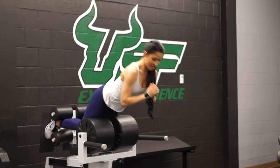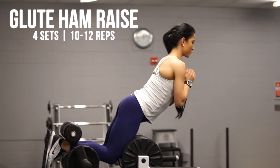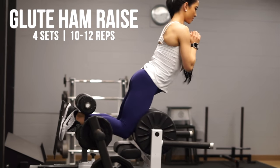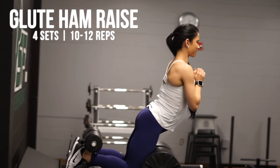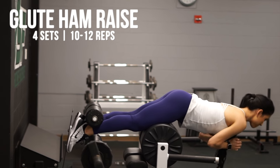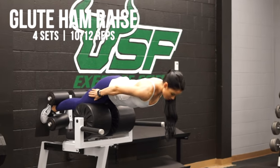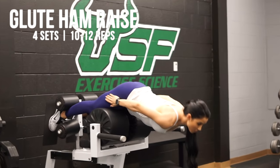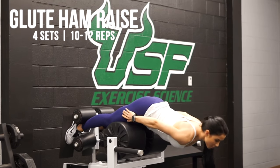Another hamstring-focused exercise we did was the glute ham raise, or GHR. These are very challenging and really target your hamstrings, but depending on how far you go down, you can make it a more glute-focused exercise as well. I was focusing on targeting both by positioning the pad mid-thigh, doing slow and controlled movements to feel the utilization of both hamstrings and glutes. We also did four sets in the 10 to 12 rep range.